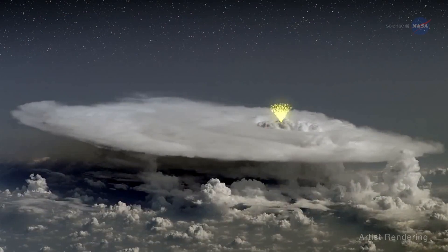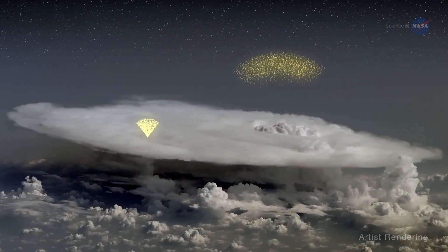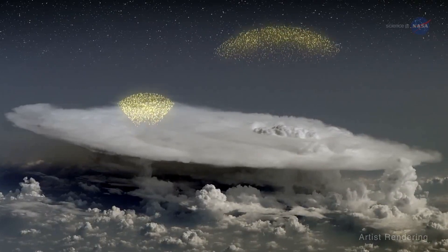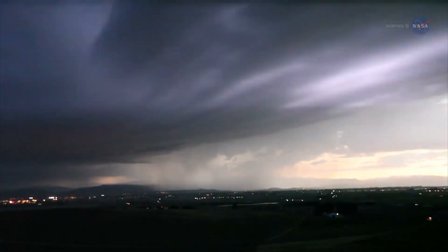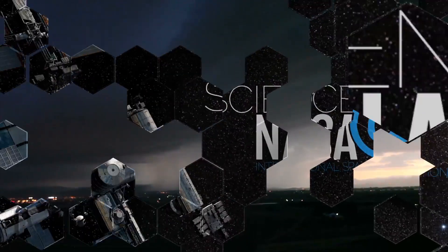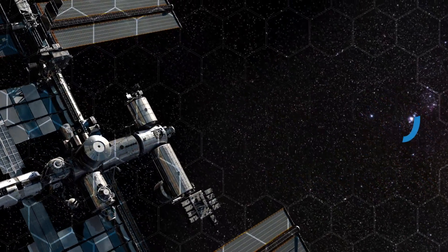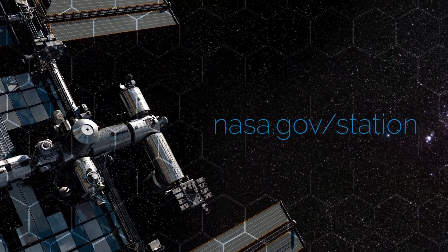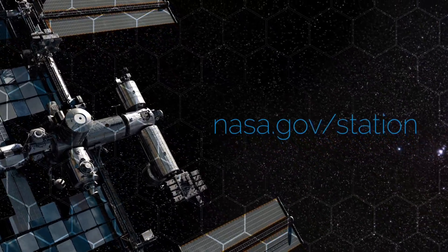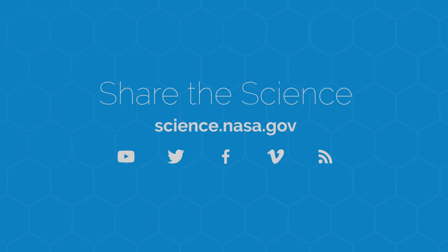LIS and ASIM will provide data that gives researchers the opportunity to analyze storms from both below and above. All of these studies are adding to our knowledge of how storms evolve and change, helping improve storm models that could lead to better predictions and forecasts. For more science from above the clouds, visit www.nasa.gov/station. For electrifying updates, stay tuned to science.nasa.gov.